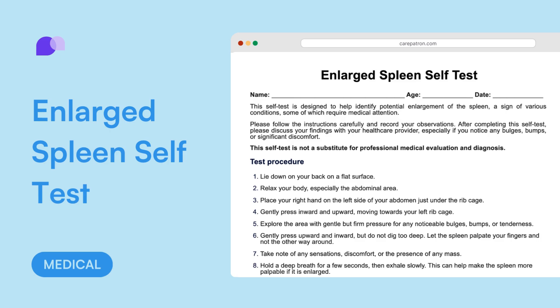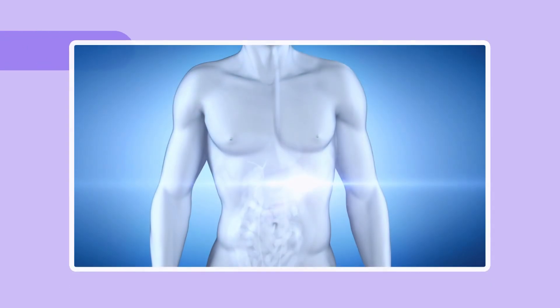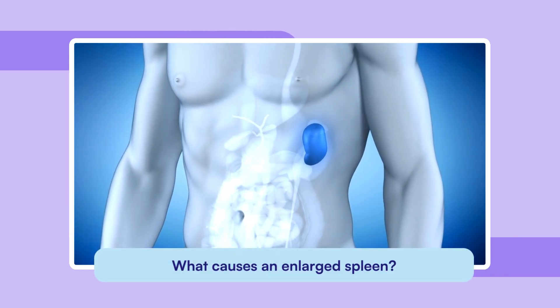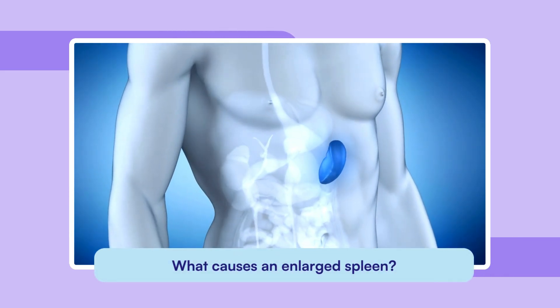Have you ever wondered why a spleen might become enlarged? Known medically as splenomegaly, an enlarged spleen can happen due to several factors. Let's explore some of the common causes.